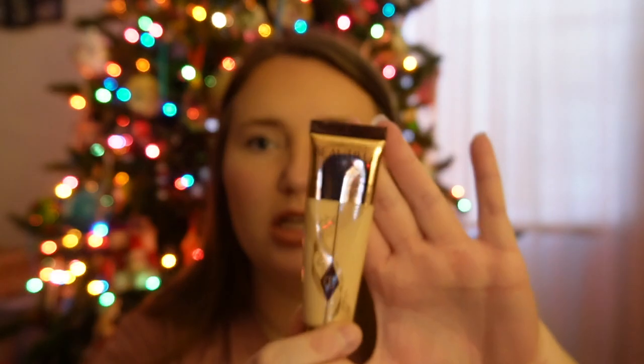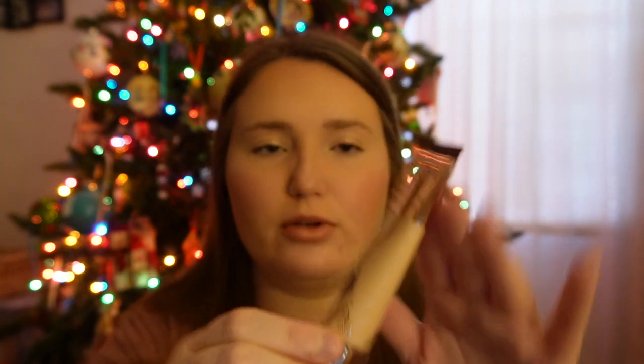Another thing I've recently found and really fell in love with is the Charlotte Tilbury Beautiful Skin Foundation. I'm wearing it also right now. It's not really full coverage, but for somebody who doesn't really like makeup and doesn't want to feel like it's caked on, this is probably the first one I've ever used that really doesn't feel cakey. Absolutely love it.